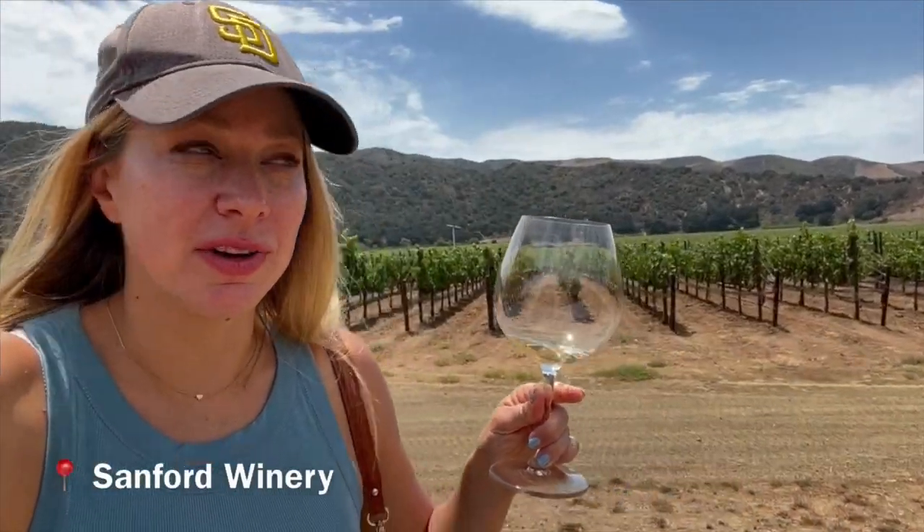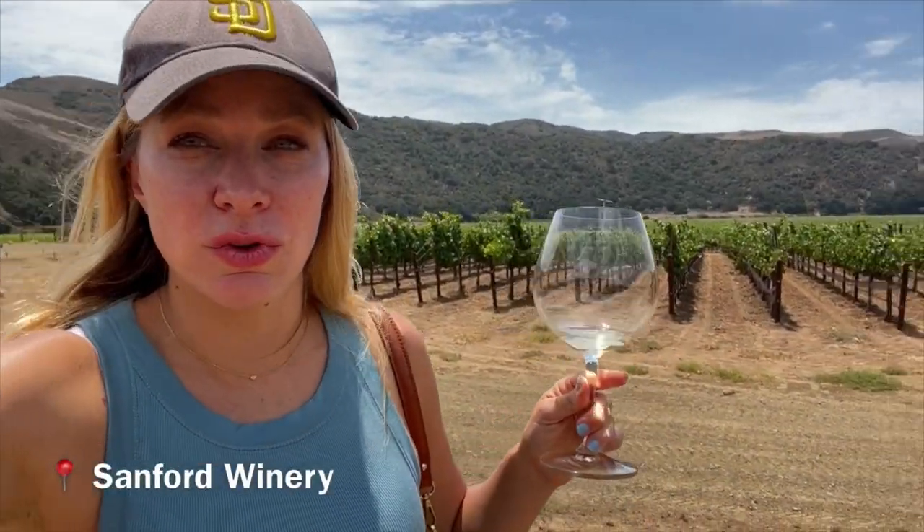We are at the Sanford Winery. I love this property — it's so gorgeous. Let's go check it out. We're going to take the ATV tour.